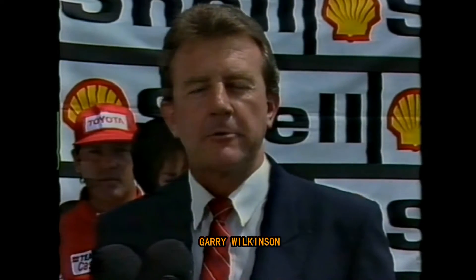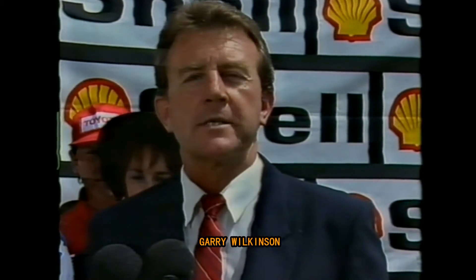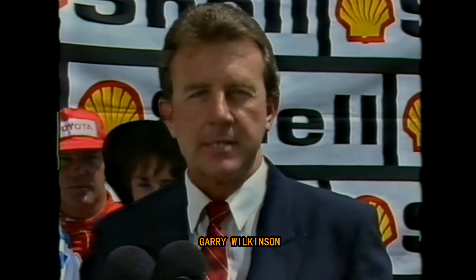We've got touring cars coming up later. Neil Crompton is going to join us now to look at what is going to be a very high-tech touring car season. Thank you, Gary.